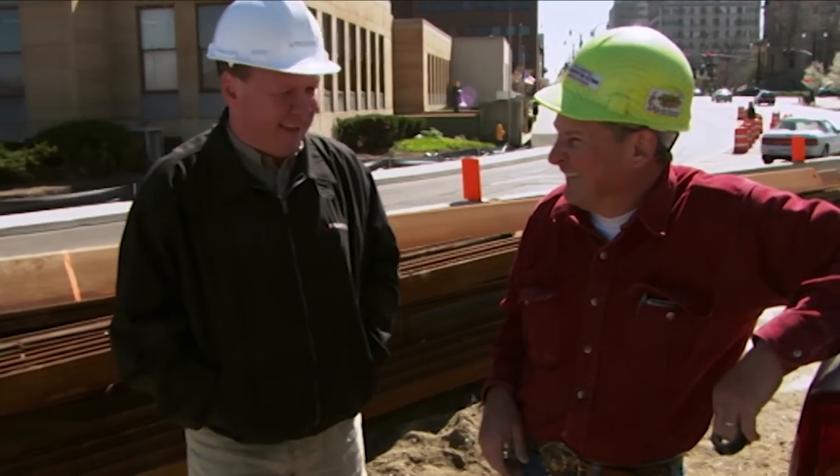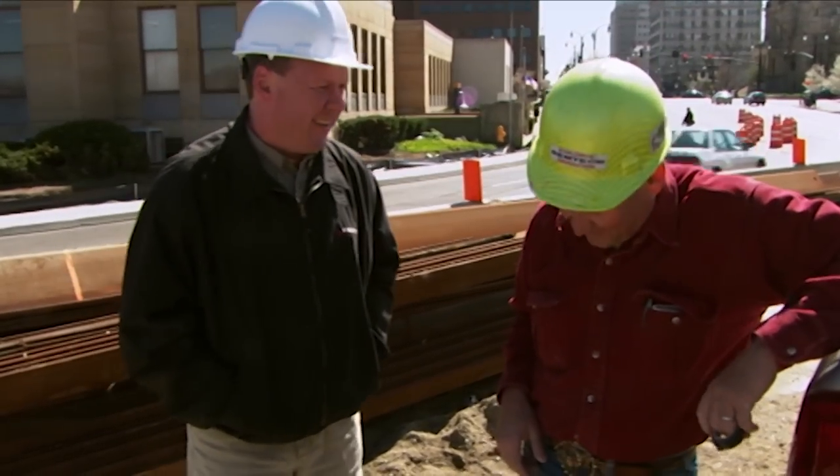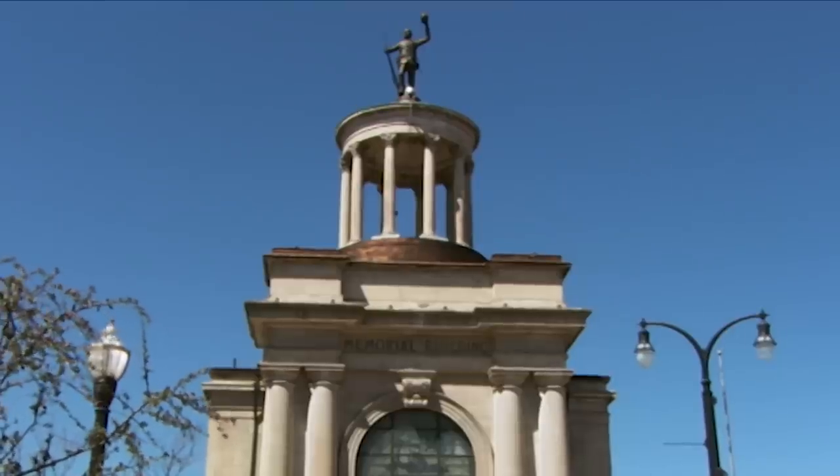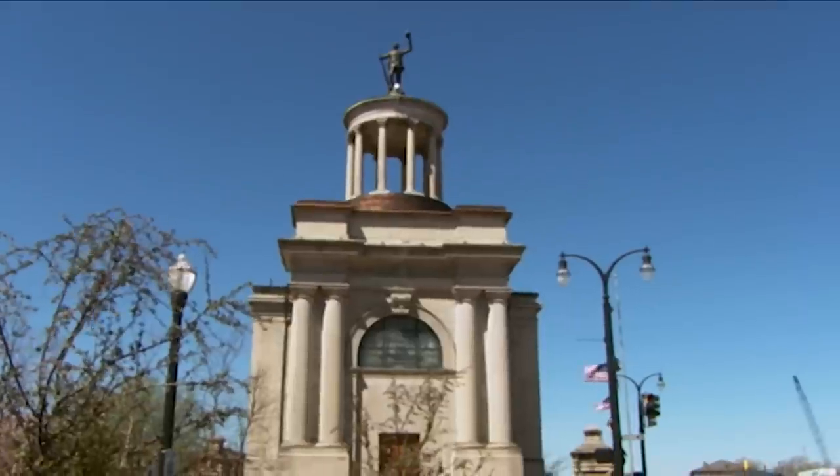What liabilities do you have going on here? There are some obvious ones — the memorial building, this war museum, is a real priority for the town. It's something they treasure pretty heavily.